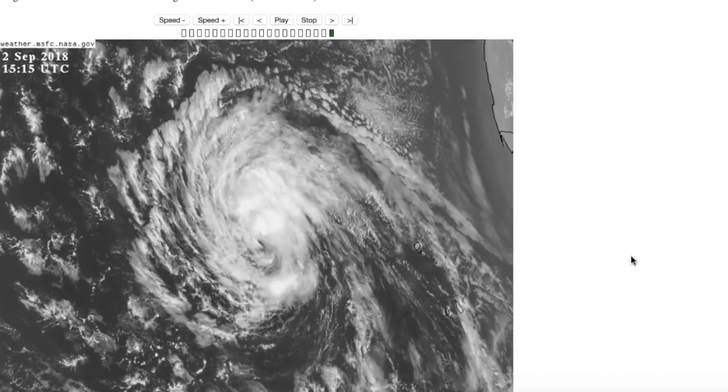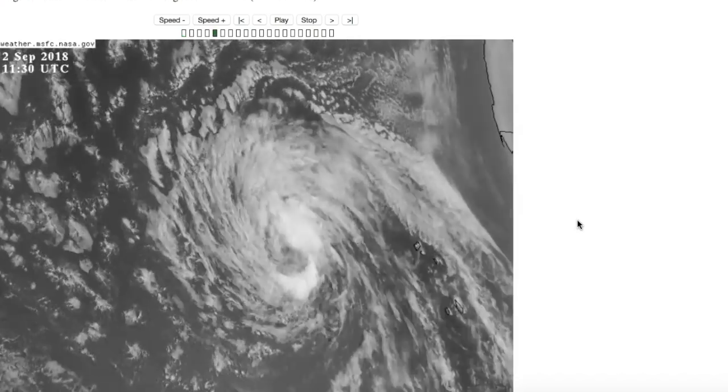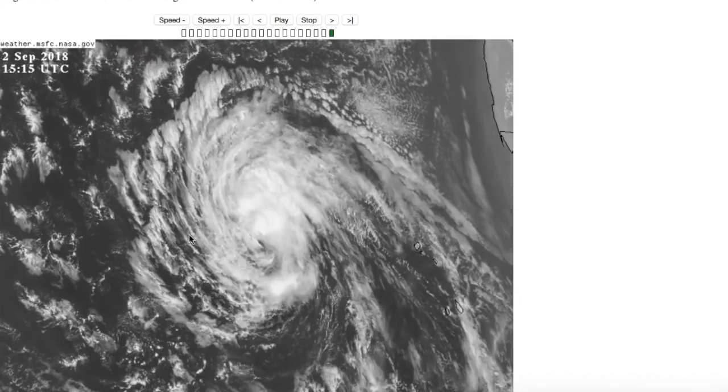Florence is not looking particularly healthy today. Yesterday it kind of had a mid-level eye feature, but now it's succumbing to the dry and stable air mass surrounding it. You can see the low-level center here on the satellite loop, and all of this convection displaced north. Even if you look closely, you might see a little swirl — that might be the mid-level center — so it's possibly decoupling from its more heightened vortexes. It's moving in a general west-northwest pattern, coming into even more dry and stable air. This is a very stable environment for the system and is not favorable for intensification.